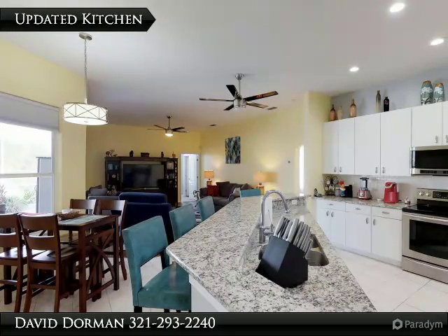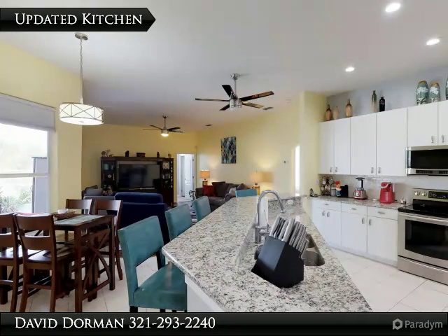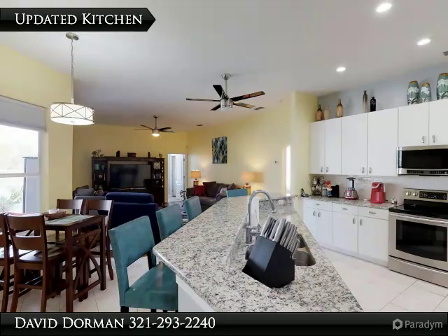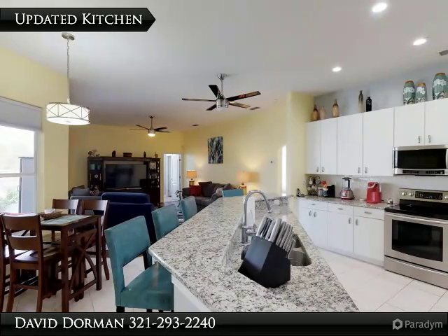A big kitchen with family room, patio, and pool view provides stunning granite counters, sparkling appliances, an abundance of cabinet storage, and a big pantry.